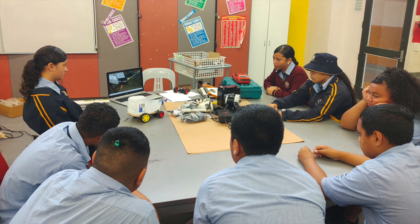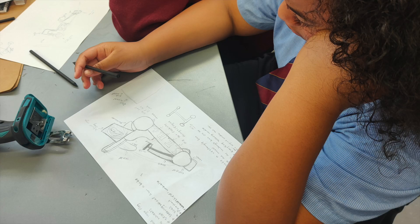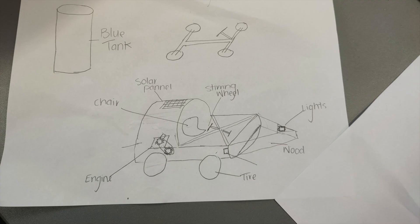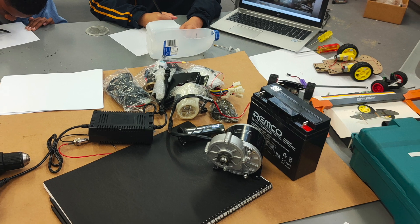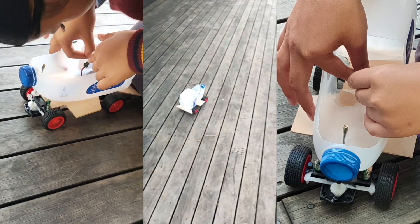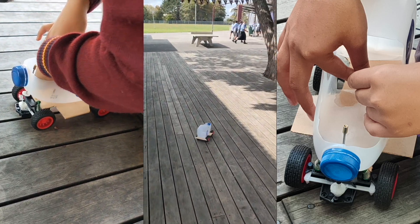Our team decided to start the project by coming up with designs and putting it on paper. We worked together to design a model of what our E-Velocity project would look like. We used a smaller motor from a toy and recycled other items. With the help from each other, we got the pieces we needed to build our own prototype of the car.